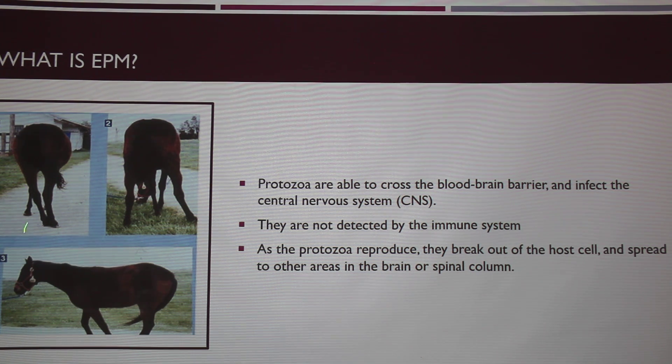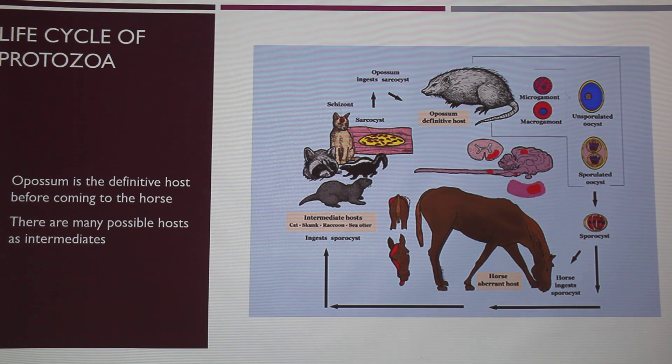You can see here a couple of examples — this is actually the same horse — you can see some of the issues. It's leaning and its back legs are splayed. Here's a little chart for how this goes. There are multiple intermediate hosts for this protozoa; from research, pretty much any animal can carry it as an intermediate host.